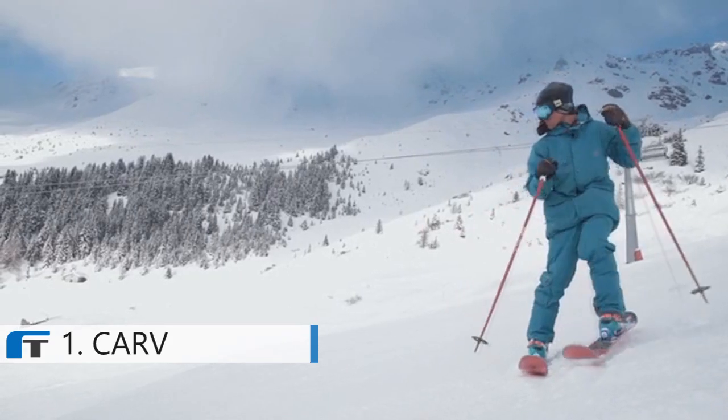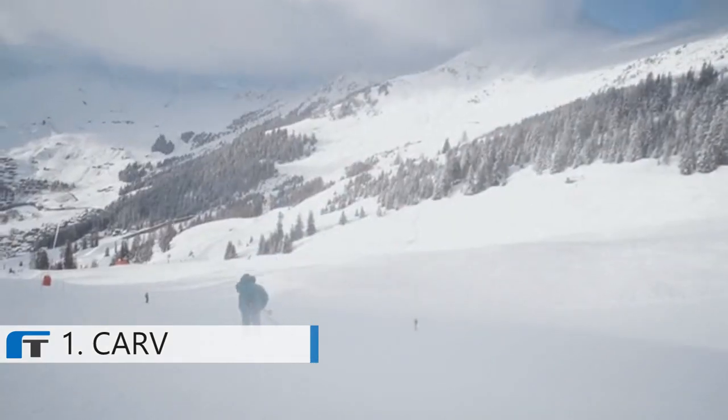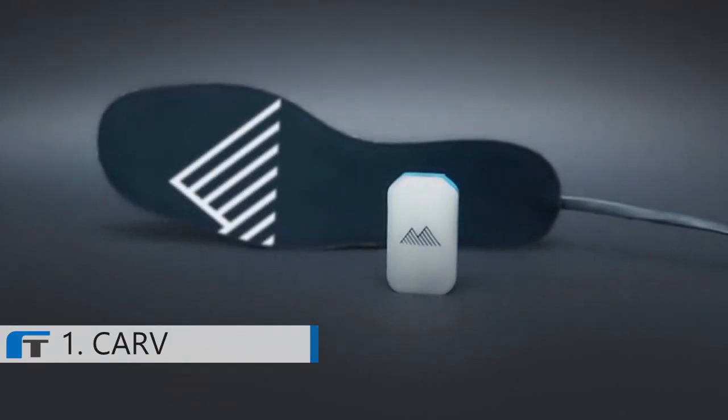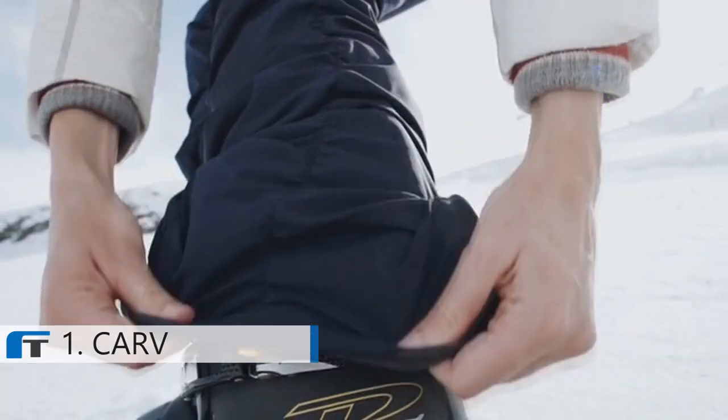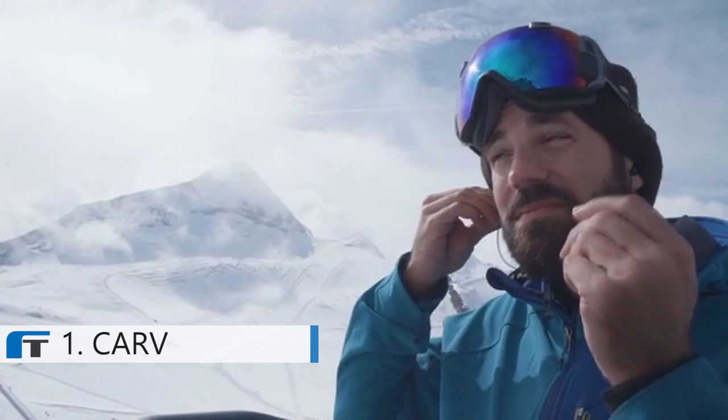Skiing is awesome and the better you are the more fun you have. Introducing Carve, the world's first real-time ski wearable. Carve is your digital ski coach that puts world-class ski instruction in your ears.